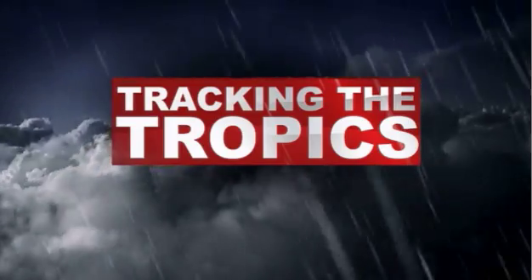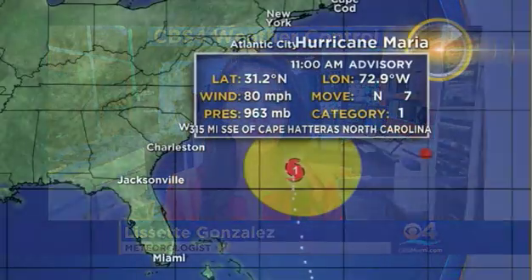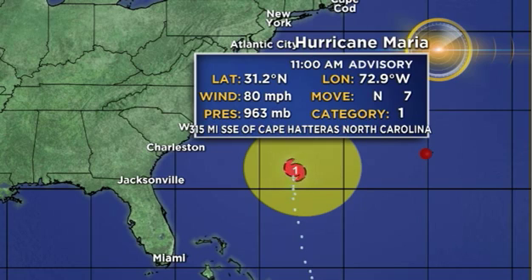Good afternoon, South Florida. I'm CBS 4. We're tracking Hurricane Maria with your tropics update. It's currently a Category 1 hurricane with maximum winds of 80 miles per hour, located 315 miles south-southeast of Cape Hatteras, North Carolina.